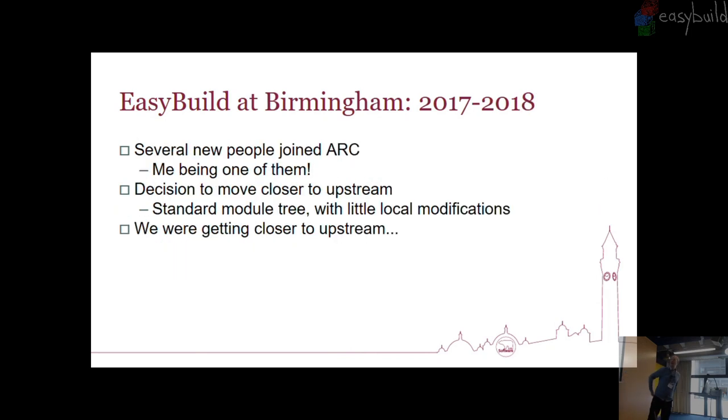Between my boss Ed and myself — I joined in 2017, he joined in late 2016, so EasyBuild predates him being there as well — we basically went: we're going to move closer to upstream. How can we get this to just work? We're going to work out when do we actually need these customizations, and if we really don't, we're just going to try and get rid of them and move closer and closer. We're actually fairly close to the standard flat naming module scheme now, and we're very nearly there.